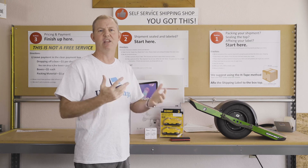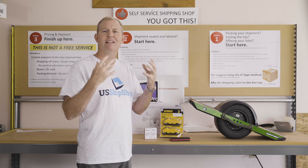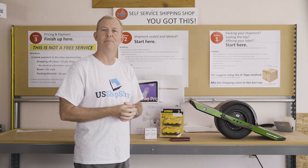That's an easy option. These cannot be shipped in checked baggage. I do hope this helps clarify some questions on shipping lithium-ion batteries with U.S. Ship Shop. Thank you.